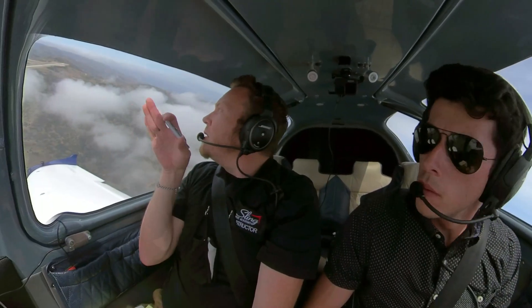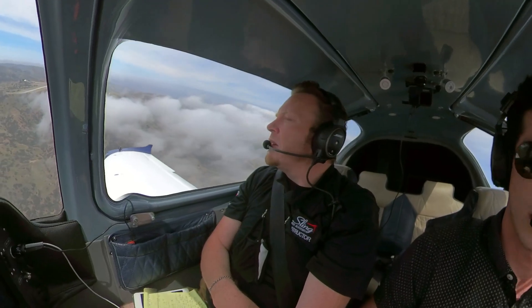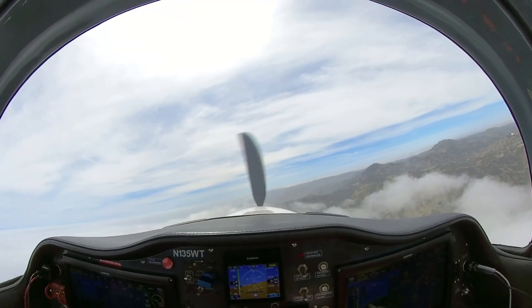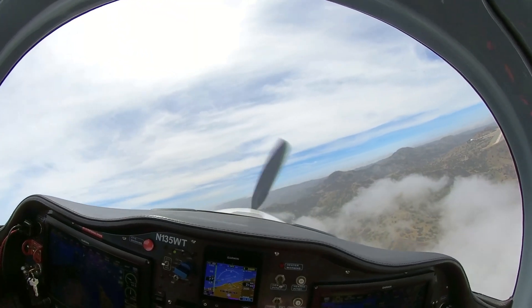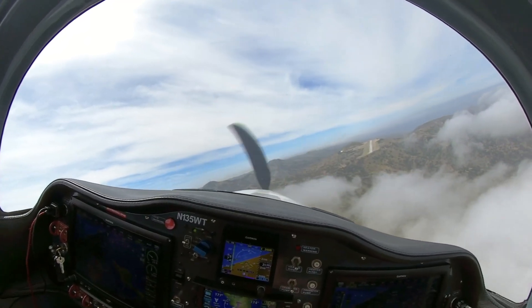Downwind runway 25. Nice little valley through the clouds there for us to get to our airport. Catalina traffic, blue and white Sling 135 Whiskey Tango is making a final turn for runway 22, Catalina traffic.